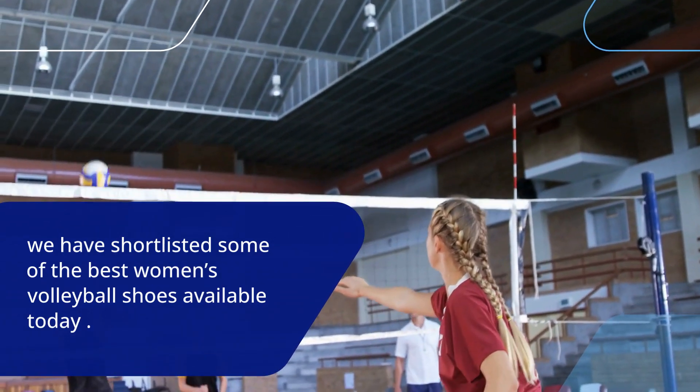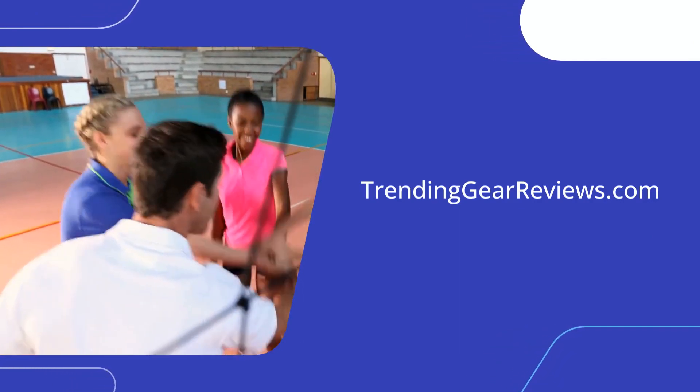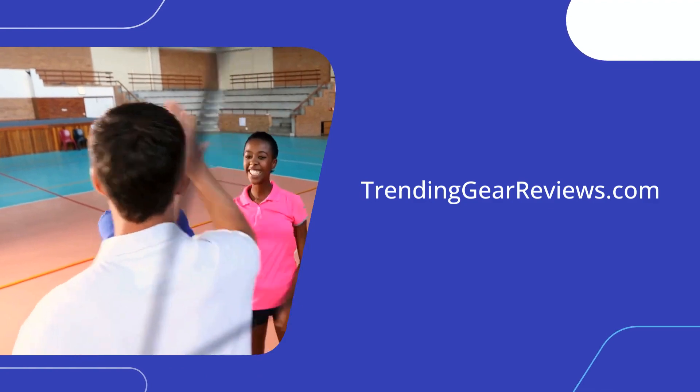Now get out there and dominate the court like never before. Thanks for viewing this Trending Gear Reviews video and make sure to check out our website TrendingGearReviews.com for more product reviews you're looking for.